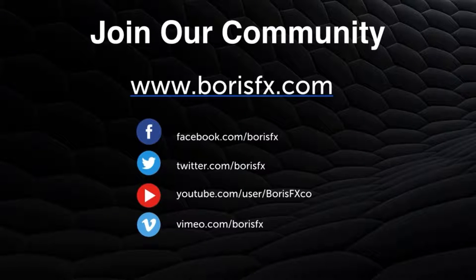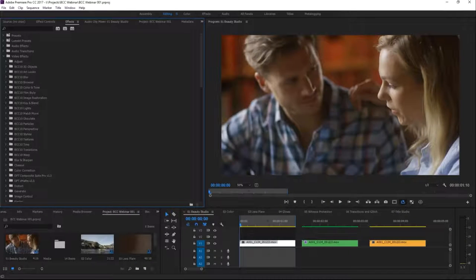I'm going to pass the presentation over to Ben. Thank you very much. Hi everyone, and welcome to this webinar. We're going to be looking at what I like to call finishing techniques with the BCC plugins within Premiere Pro today.